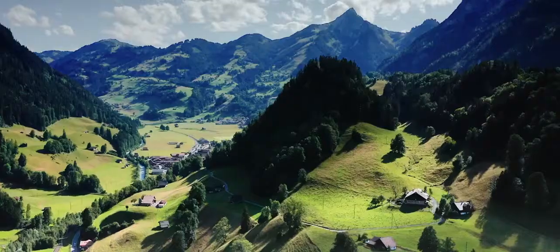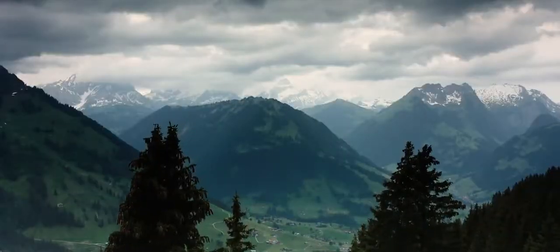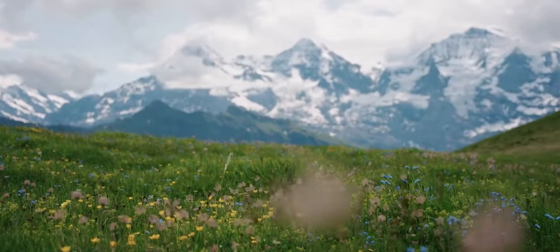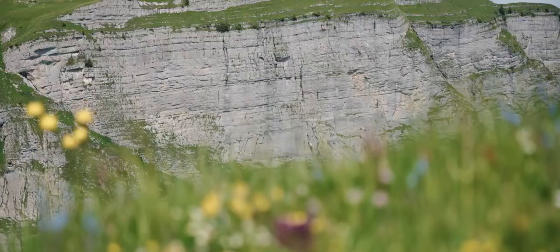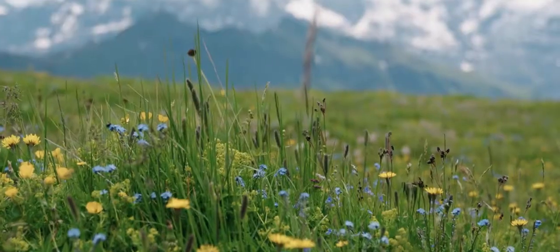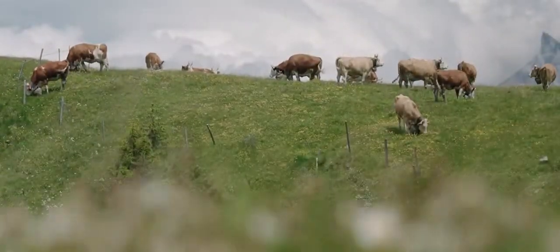The Simmental, in the center of the Swiss Alps. Look at this beautiful mountain scenery, these striking rock faces and lush green pastures. And in the middle of it all, the Simmental Cow.